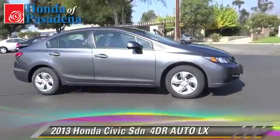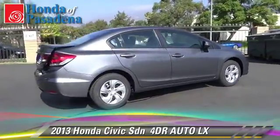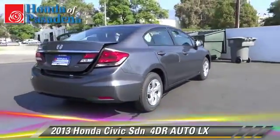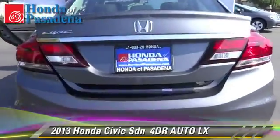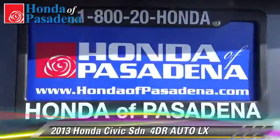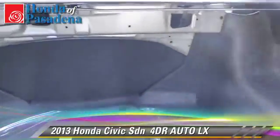The 2013 Honda Civic LX with an automatic transmission. This sedan is well equipped, featuring side airbags and tilt wheel. Safety features include traction control and stability control.